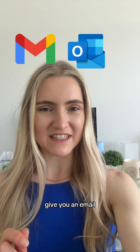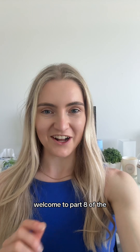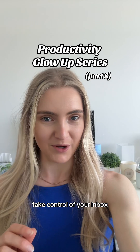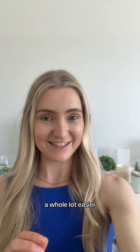The fact that Google and Microsoft give you an email without telling you how to use it the right way blows my mind. Welcome to part eight of the Productivity Glow Up series where you're about to take control of your inbox. If you have not changed these three settings in your email, your life is about to get a whole lot easier.